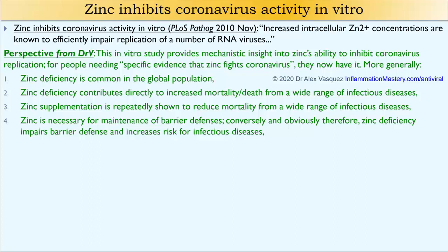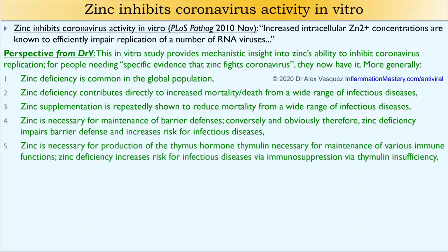Recall the four parts to my overall antiviral strategy — part number one is targeting the virus specifically. When I talk about targeting the virus, I'm talking about things that can either kill or neutralize the virus directly or block its entry. Zinc helps to improve the strength of those barriers so that viruses cannot enter for cellular replication.